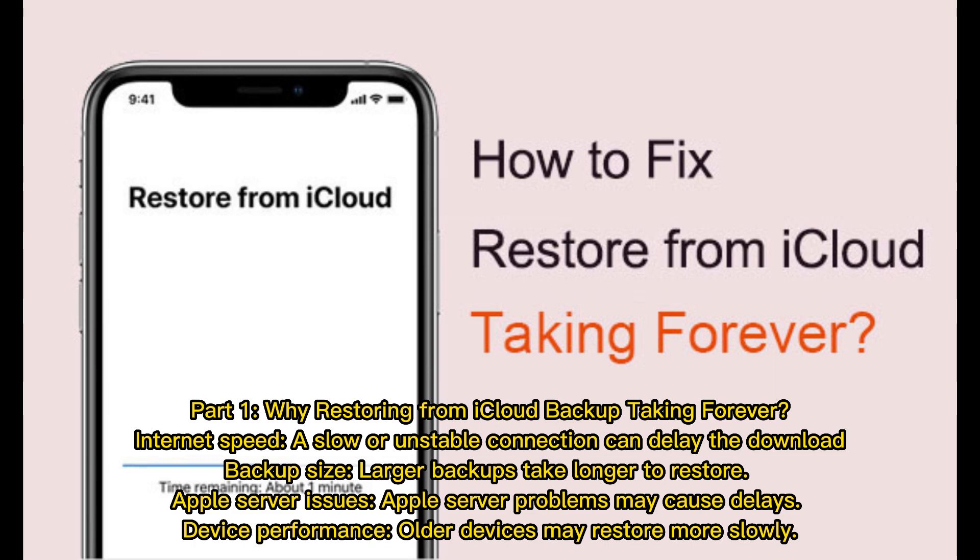Why is restoring from iCloud backup taking forever? Internet speed — a slow or unstable connection can delay the download. Backup size — larger backups take longer to restore. Apple server issues — Apple server problems may cause delays. Device performance — older devices may restore more slowly.